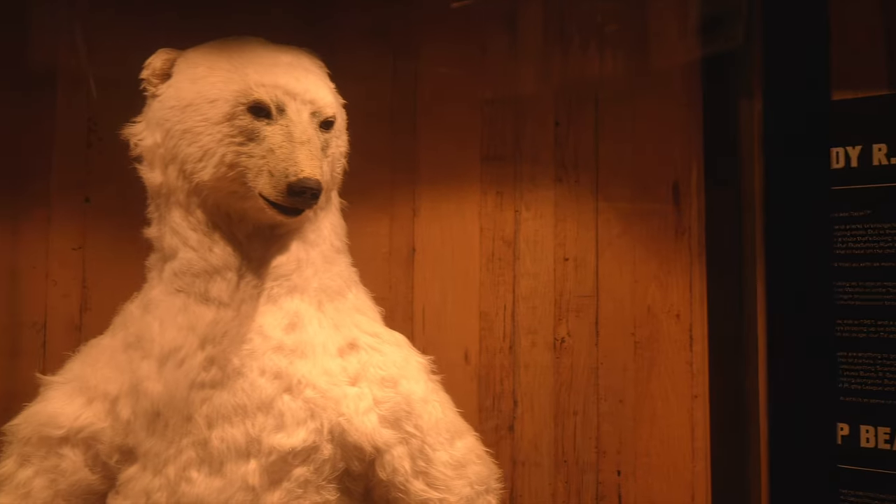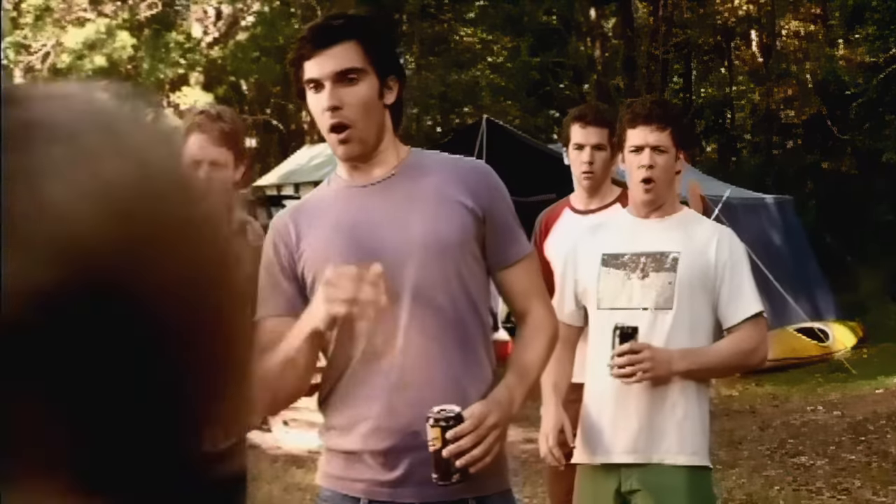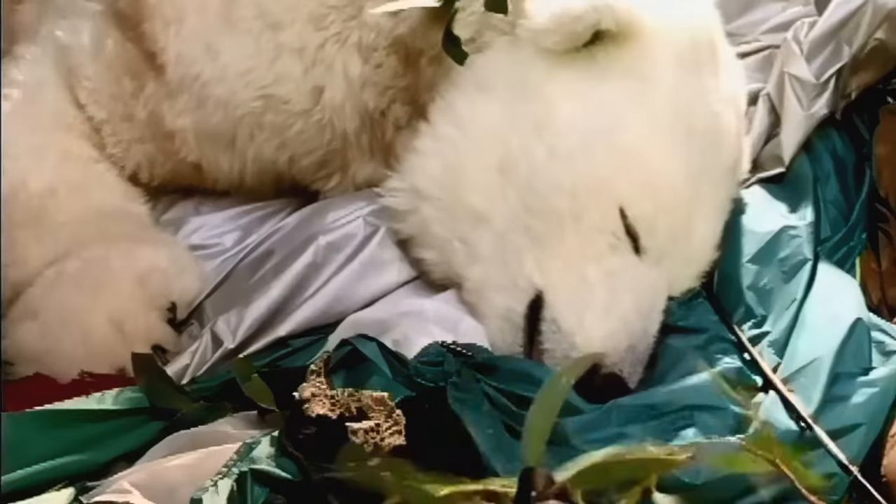This is the iconic Bundaberg rum logo. Standing next to it is absolutely incredible — the size of it is massive. He's been around since 1961 and you may have seen him in a few commercials over the years. This awesome icon was also used to show the cool estates here in Australia. The Bundy was used to warm you up during those real cold times. And let's face it, the polar bear — they do alright in the cold, don't they?